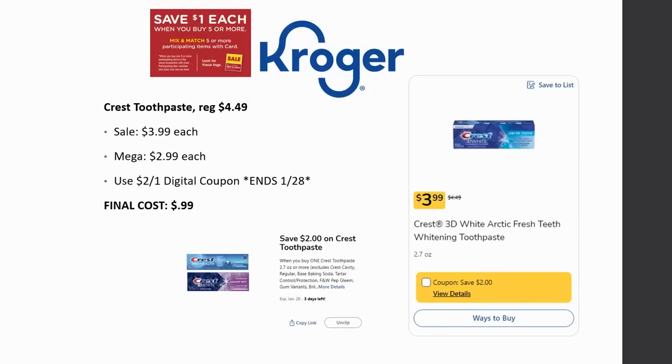Crest toothpaste is a no-go deal for me personally since I don't buy toothpaste unless it's free or a money maker. But if you need it — regularly priced $4.49, on sale for $3.99, and Mega Sale for $2.99. There's a $2 off one digital coupon expiring on the 28th. Final cost is just 99 cents. Let me know in the comments — do you pay for toothpaste or absolutely no way?